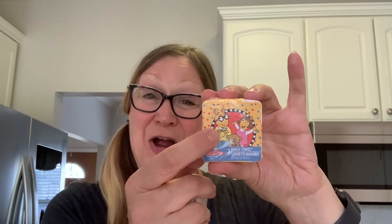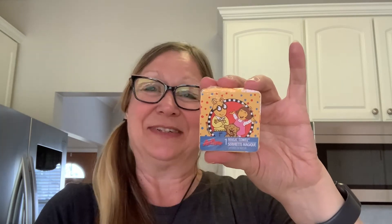I also got them each a magic towel. I got the DW one for my daughter Naomi, because she actually reminds me of DW — my son reminded me of Arthur and my daughter reminded me of DW, and we used to watch Arthur together. And then I got Bo Peep for my oldest daughter because she is a strong woman, just like Bo Peep.